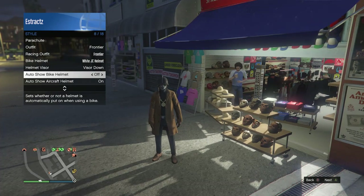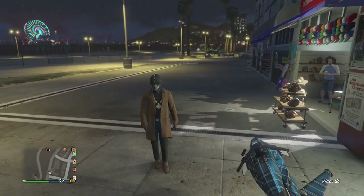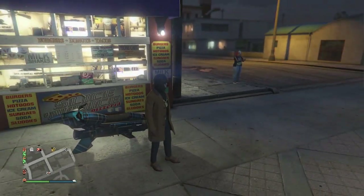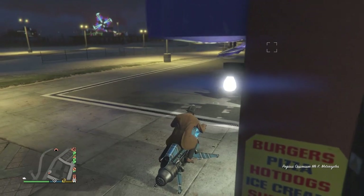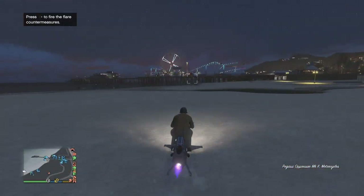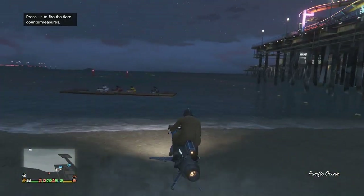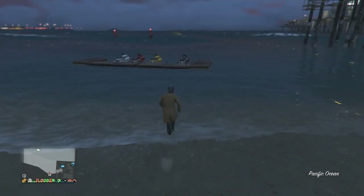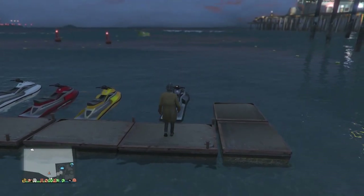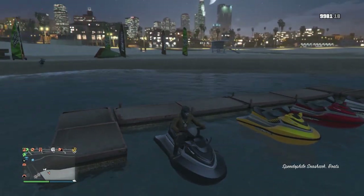After you've set your auto show bike helmet to off, back out of your interaction menu. Your outfit should now show the bandana and the biker helmet. Get on an oppressor or in a car and head over to the jet skis. When you get to the jet skis, go ahead and get on one. As soon as you get on a jet ski, the helmet will come off but you'll still be wearing the glasses and the bandana.